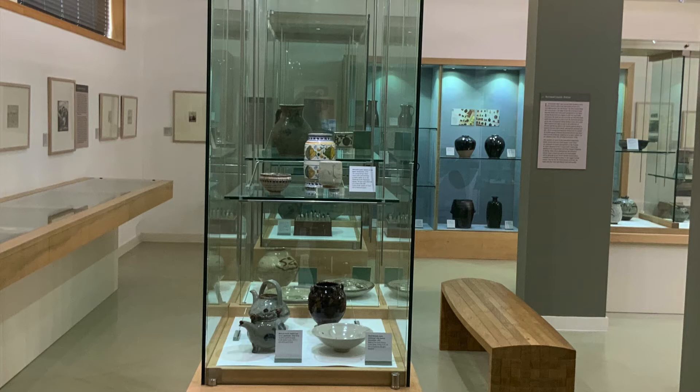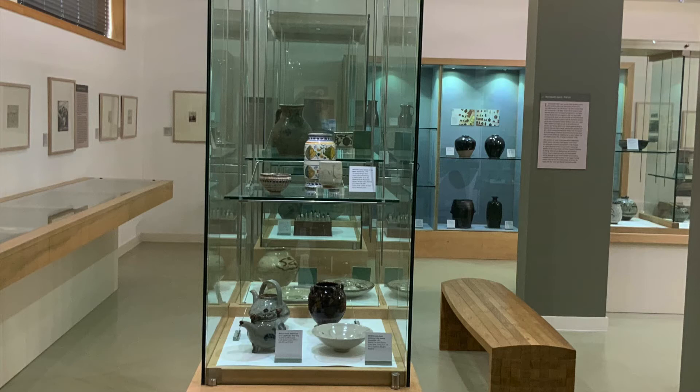In this case we've presented some very early works by Leach and by Hamada, made both in Japan and at the St Ives Pottery in the 1920s.